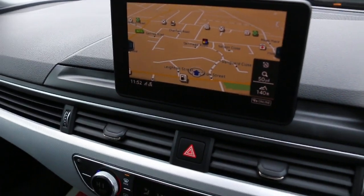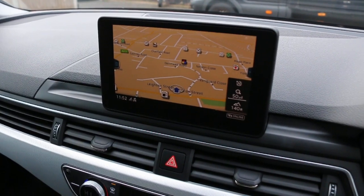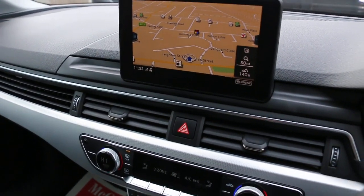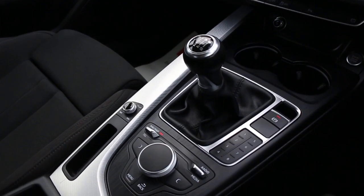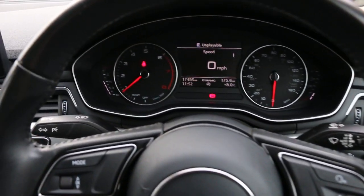The car has satellite navigation, telephone Bluetooth connection, DAB radio, and media. It also features three-zone climate control air conditioning, a six-speed manual gearbox, push-button start, a multifunction steering wheel, cruise control, and a speed limiter.